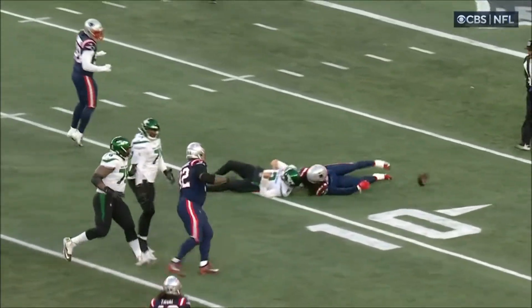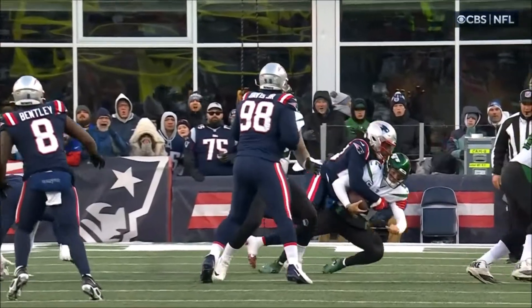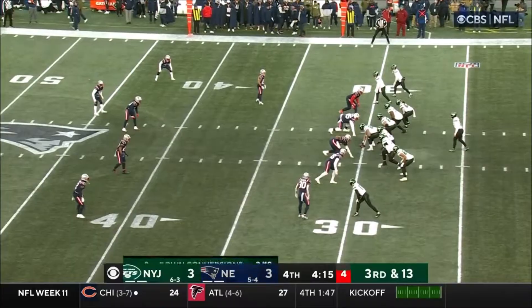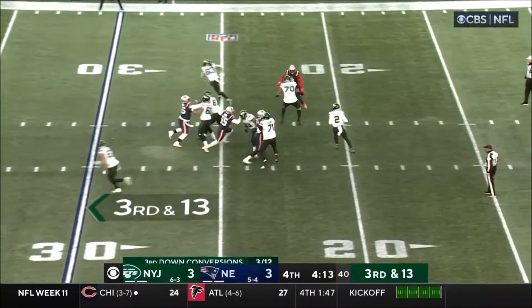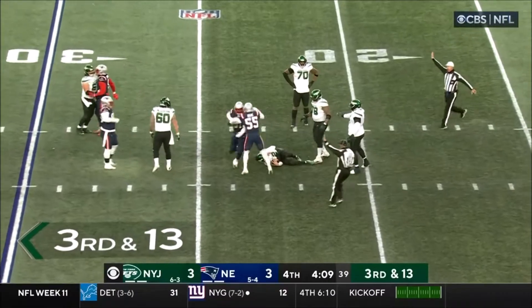Jugger gets it, first sack of the season. We just talked about turnovers, and turnovers have been a theme for the Patriots — first time they play. Third and 13, here comes the pressure, sacked by Wise. Down he goes. Uche came in there, too.